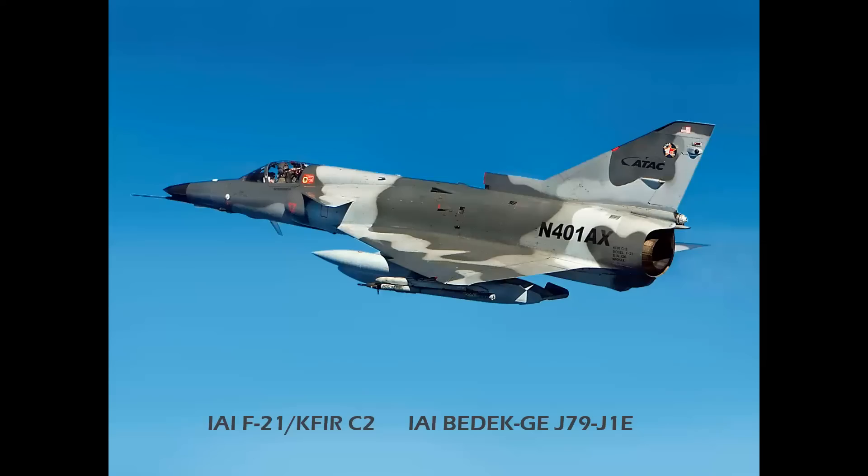Then there was the F-21 CAFR, which stands for Lion, and that was powered by an Israeli-built BDEC GE J79. This was used for U.S. forces as an aggressor airplane — a flying target for Top Gun and Red Flag maneuvering.